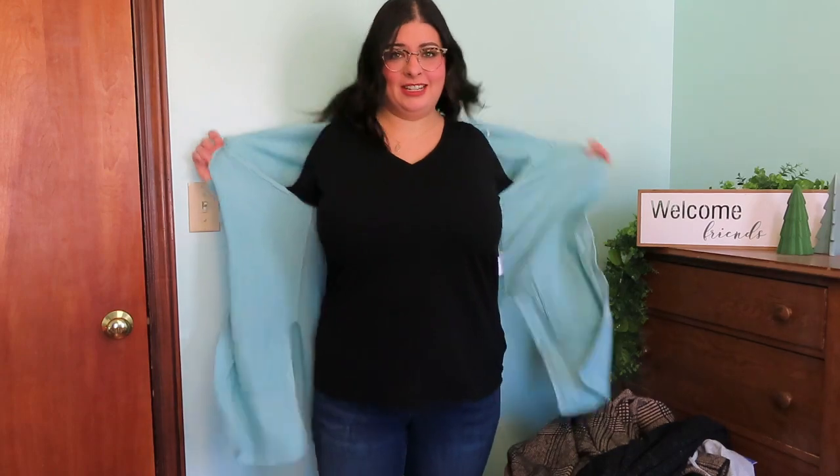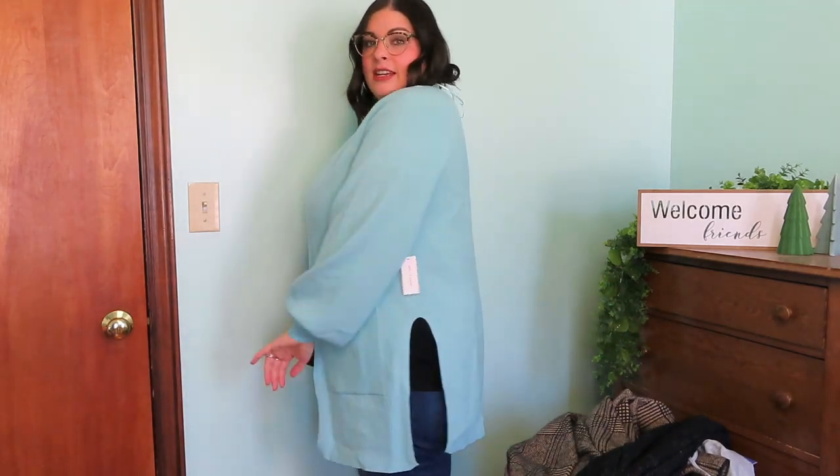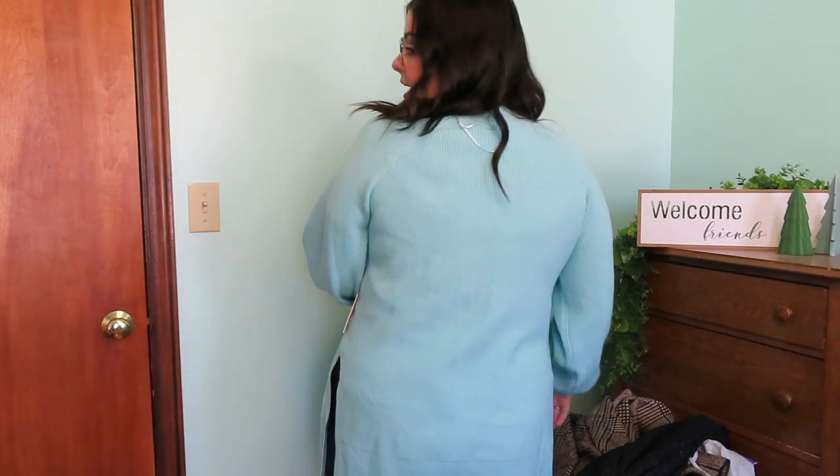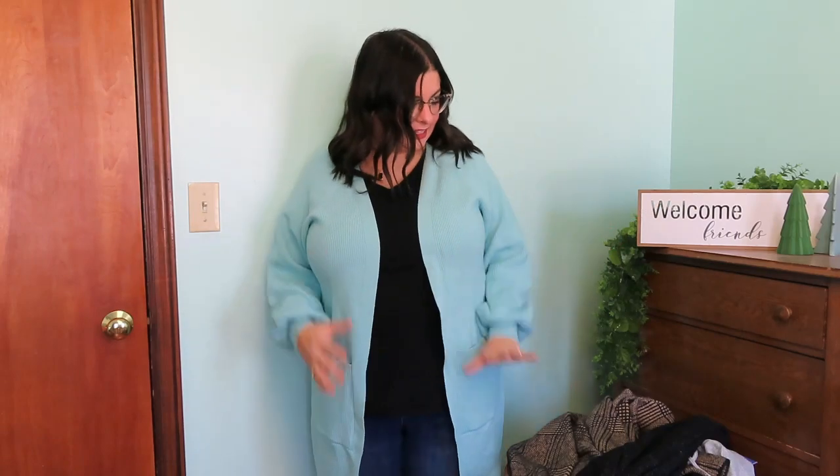Let's try everything on. Here's the mint sweater — it is really comfy and cozy, but I don't think it's my color scheme. Here's just the black t-shirt underneath. I like the V-neck. Look how high this slit goes up on the side — that's interesting and different. It has pockets. I like the balloon sleeves. I think maybe if it were in a different color I would like it more — I don't really like these light mint colors on me. I kind of blended with the wall a little bit.